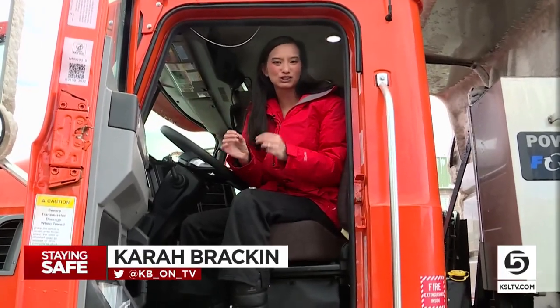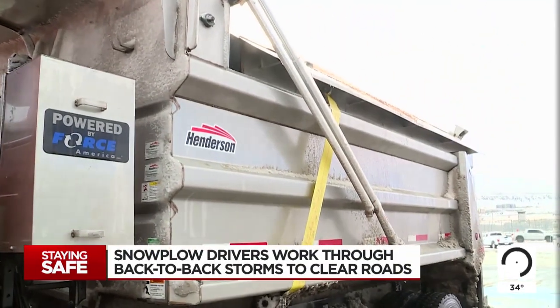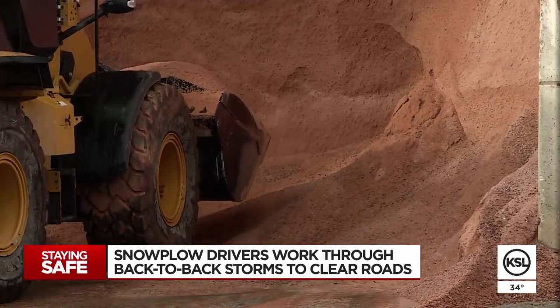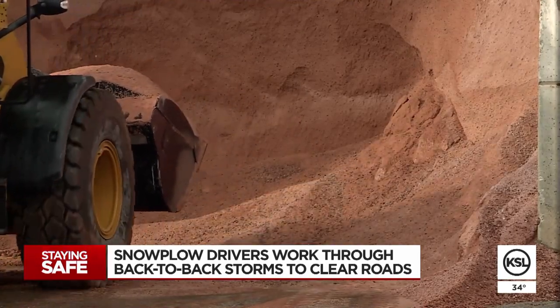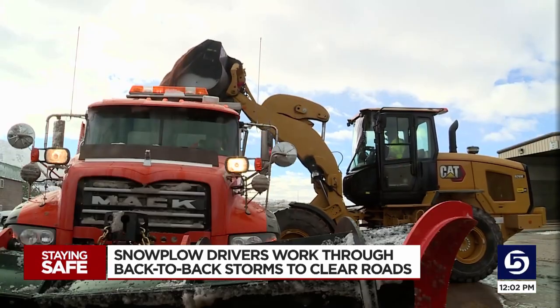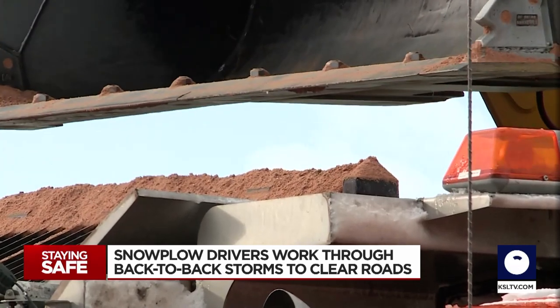Right now, they are filling the snow plows with salt to get ready to tend to the roads — eight yards of salt to help keep you safe. To give you an idea of how much eight yards of salt is, that's about like four refrigerators. In other words, a lot of work to get done on their route.